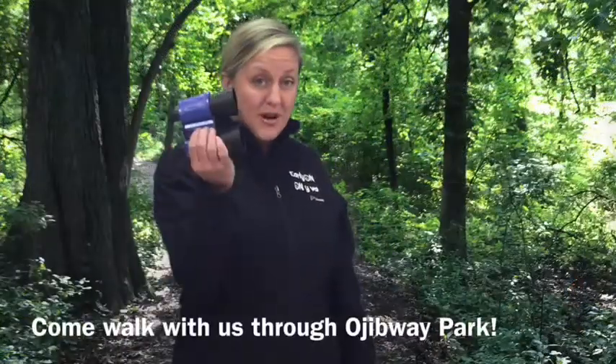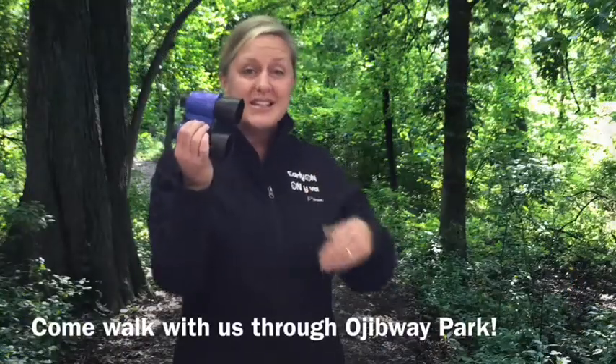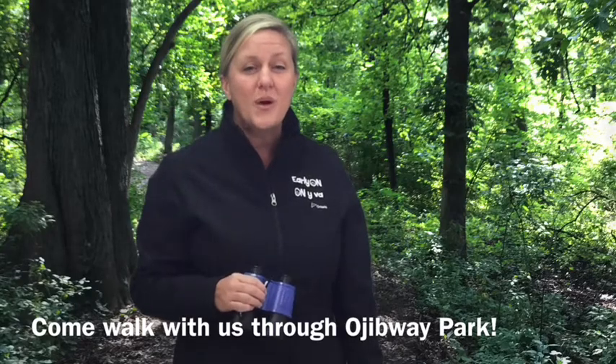Hello everyone, Ms. Amanda here from the Early On team. This morning we are at the Ojibwe Nature Center. So grab a pair of binoculars and join us on a virtual walk. I wonder what we will see.